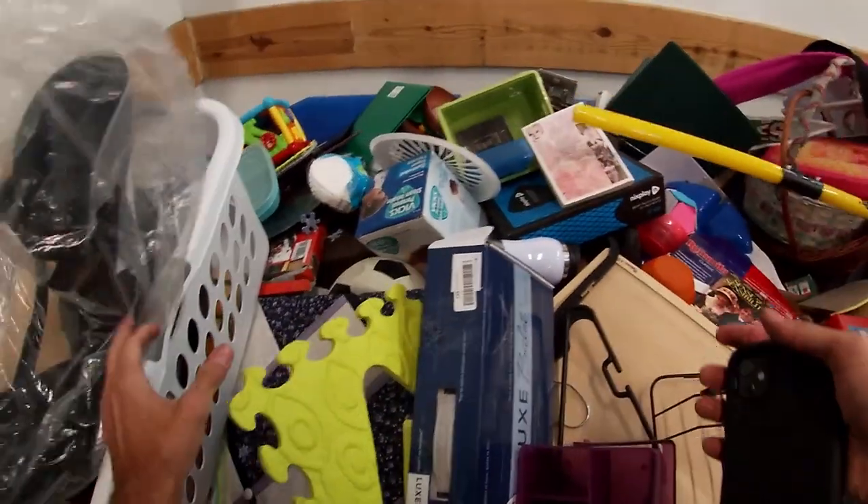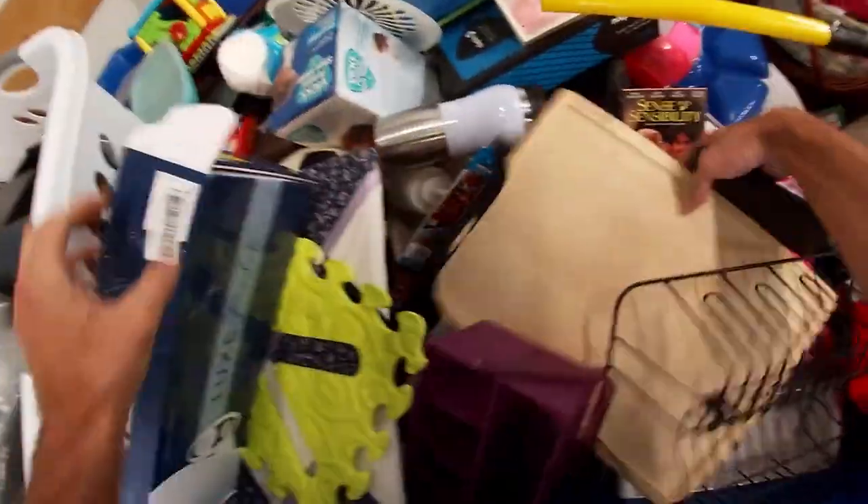I take you along for the ride. We go thrifting, I show you what I buy, and these videos are important because they show you what I sold. I do two What's Sold on eBay videos per month, and I take 15 of the highest-priced items that I sold in that two-week period — or the most exciting for whatever reason — and feature them in hopes that you will also find these items when you are out thrifting at estate sales, garage sales, or wherever you do your sourcing.